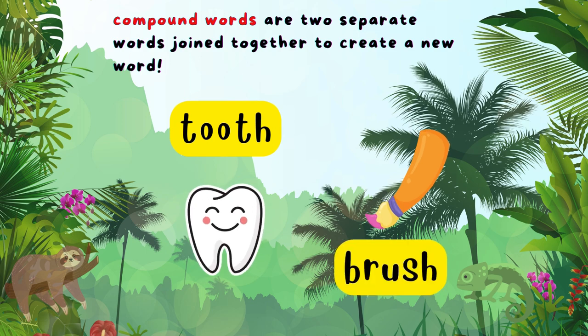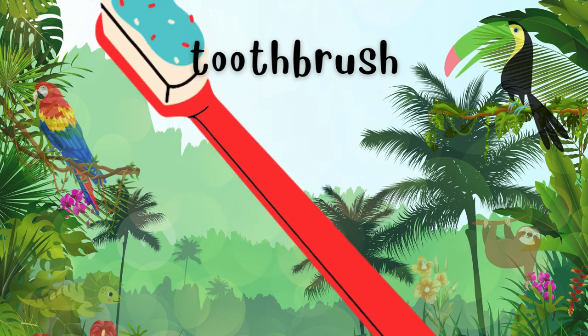We have tooth and brush. When we combine them, what do we get? Toothbrush!